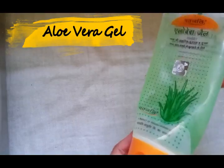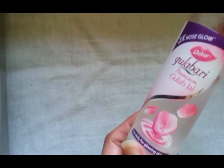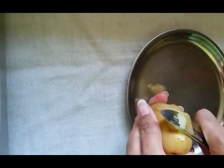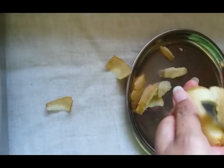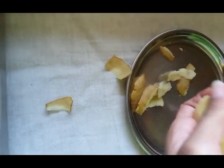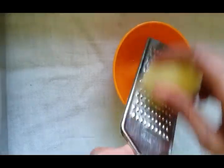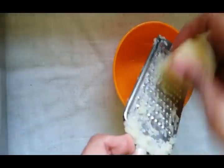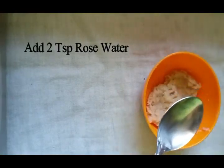You will need one potato, aloe vera gel, and rose water. Take a potato and wash it to get rid of any dust on it. Then add 2 tablespoons of rose water and half a tablespoon of aloe vera gel.